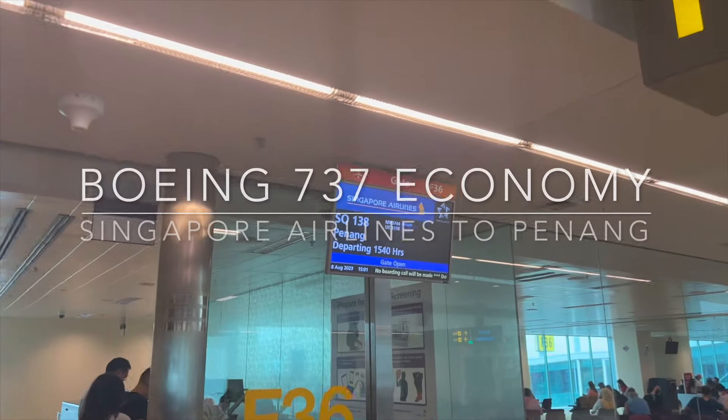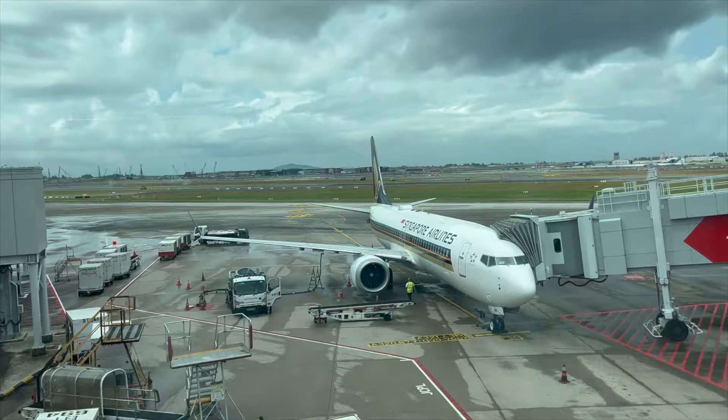We are traveling on the business bus. Passengers traveling on the business bus and Singapore Airlines PPS Club members get to board this way.